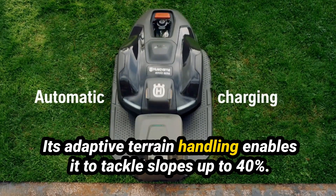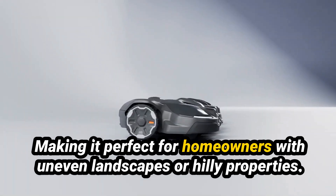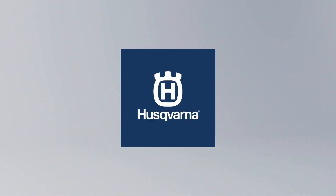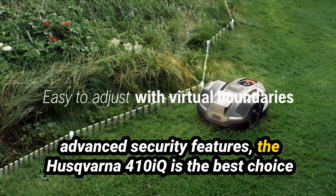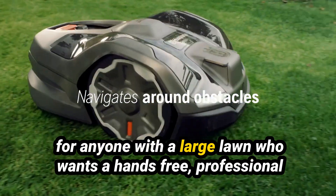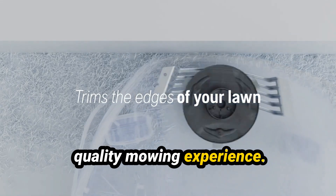Its adaptive terrain handling enables it to tackle slopes up to 40%, making it perfect for homeowners with uneven landscapes or hilly properties. With exceptional battery life, superior cutting precision, and advanced security features, the Husqvarna 410iQ is the best choice for anyone with a large lawn who wants a hands-free, professional-quality mowing experience.